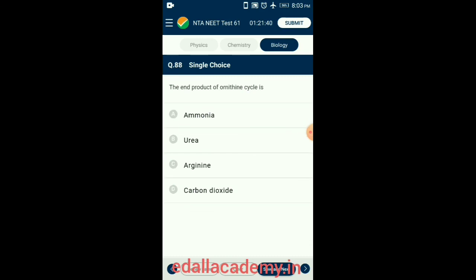Question 88. The end product of the ornithine cycle is urea. The entire process of the ornithine cycle converts two amino groups (one from NH₄⁺ and another from aspartate) and a carbon atom from bicarbonate to the relatively non-toxic excretion product urea, at the cost of four high-energy phosphate bonds. Ammonia is converted to carbamoyl phosphate to enter the cycle. So the correct option is B: urea.